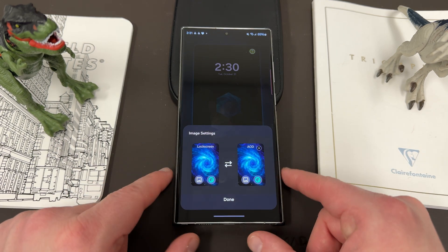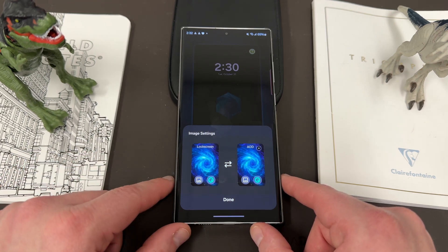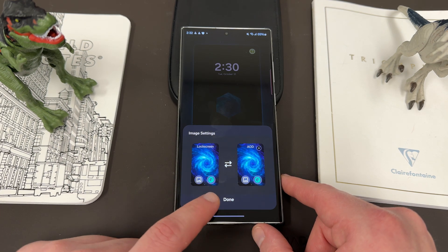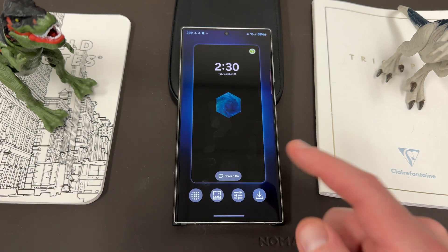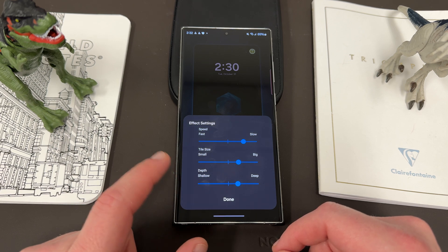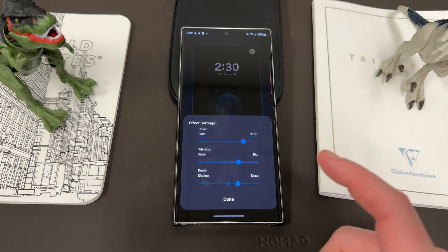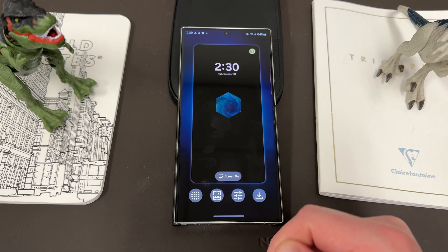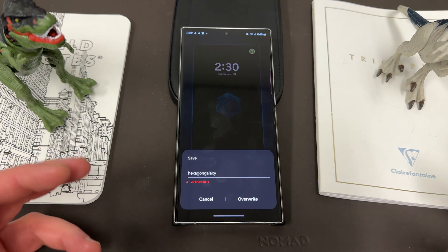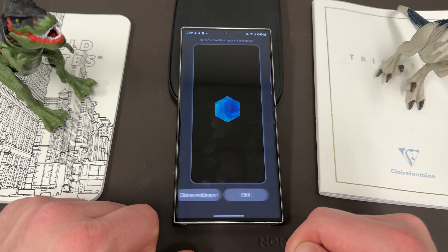All the old effects are there as well. This is the new UI for choosing your wallpapers for the always-on display and the lock screen. This option takes you to your gallery, and this one takes you right to the wallpaper section of the themes in the Galaxy Store. You can set them separately on each one. Down here is where you change the speed, tile size, and depth. These default values have been adjusted — they had the speed a little to the right of center by default, so they changed some of the defaults. Once you set everything and name it, you hit install and it will apply.